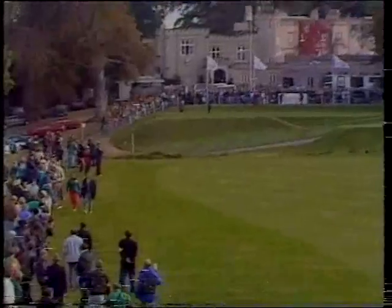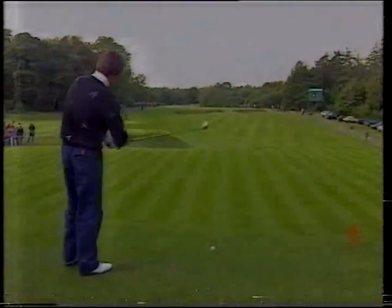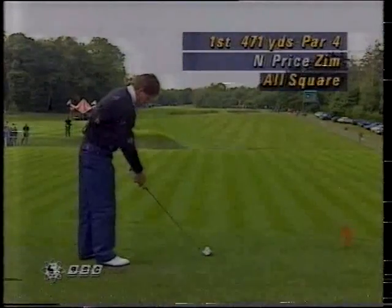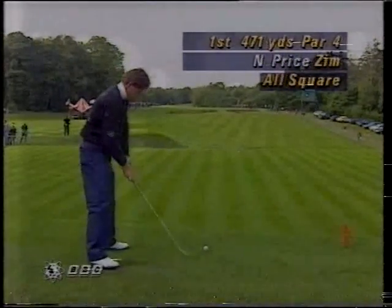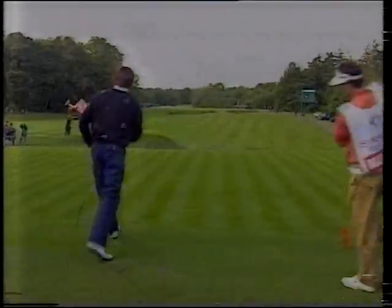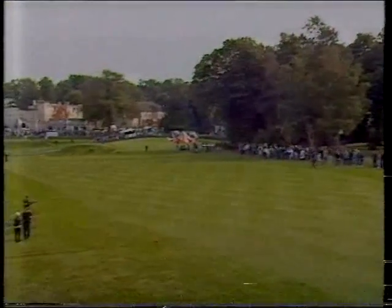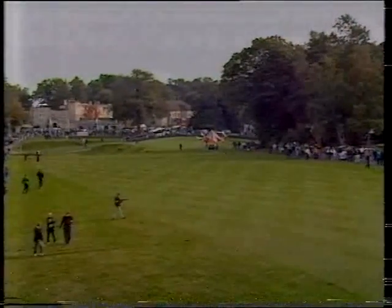Ballesteros's opening tee shot just drifting off. And Nick Price, who has been demonstrating this one-arm practice swing all morning — a definite hitter of the ball with his right hand. Ballesteros off to the right of that camera tower. The referee for this match is Mike Stewart, from the PGA European Tour, whose headquarters are here.